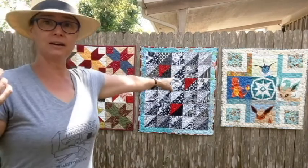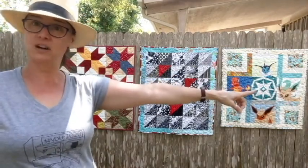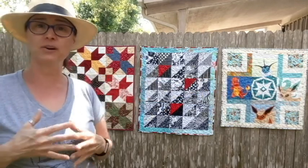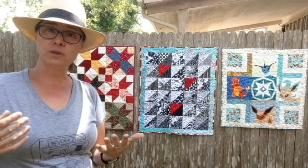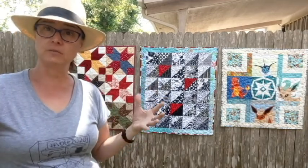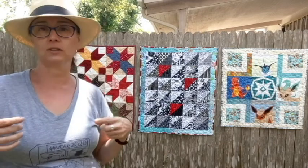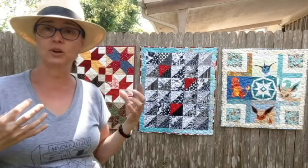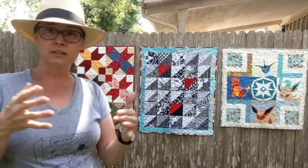And then this guy over here — the Pokemon quilt. Those were also orphan blocks. The four sides and the center were all sent to me by different people. The one in the center was actually sent to me by Genie, and then I made the four corners and added a little extra sashing and put it all together.